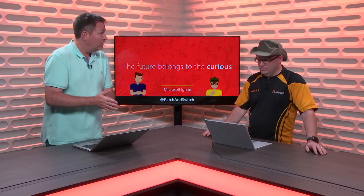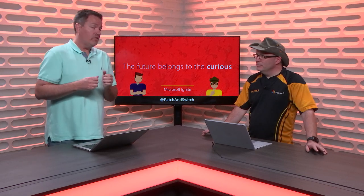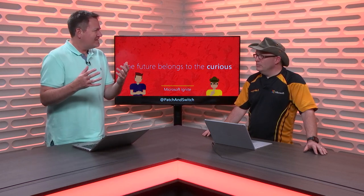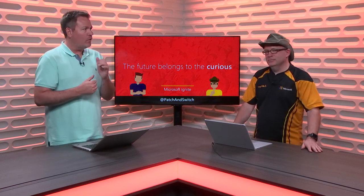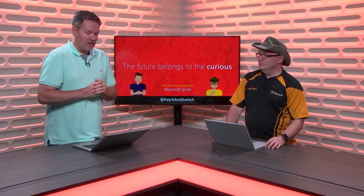New item number two: we'll talk about content. One of the other pieces of feedback that we've gotten from you, the Microsoft Ignite attendee, is that you want to see deeper content. You want to see more 300 and 400 level sessions. 60 percent of the content at Microsoft Ignite this year has been targeted at being 300 and 400 level sessions.